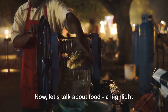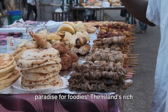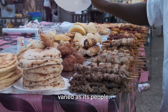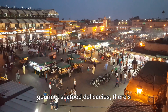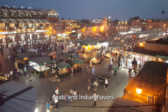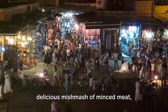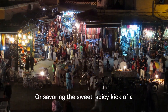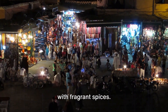Now let's talk about food — a highlight of any travel experience. Zanzibar is a paradise for foodies. The island's rich history and cultural diversity have given birth to a cuisine that is as vibrant and varied as its people. From mouth-watering street food to gourmet seafood delicacies, there's something for every palate. The local dishes are a fusion of African, Arab, and Indian flavors. Imagine biting into a Zanzibari pizza — a delicious mishmash of minced meat, vegetables, and cheese, all wrapped in a thin dough and cooked to perfection — or savoring the sweet, spicy kick of a plate of pilau, a local rice dish infused with fragrant spices.